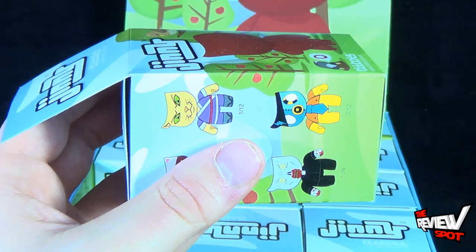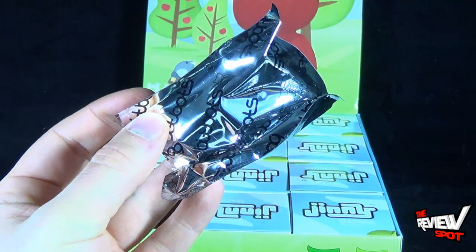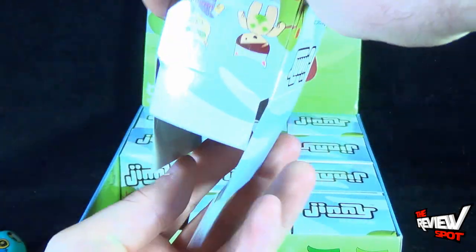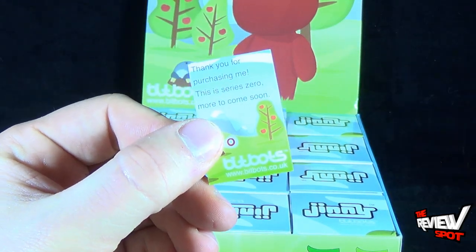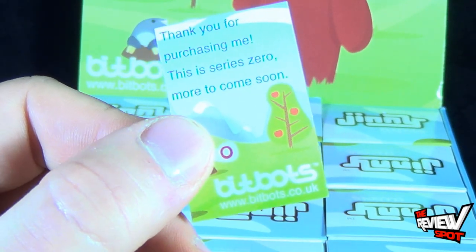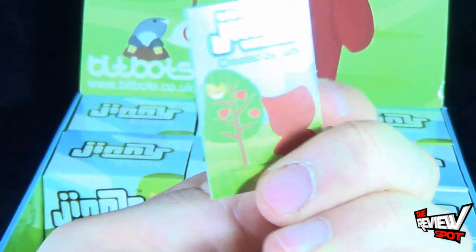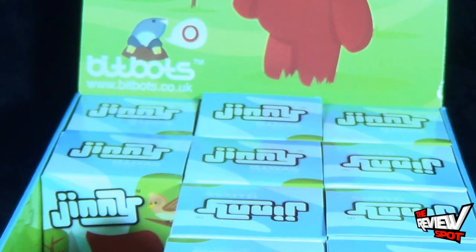Opening up the next box — there's something else inside. Let's dump this out for a second. It says 'Thank you for purchasing me. This is Series Zero, more to come soon.' That's from the folks over at Bitbots. Bitbots, created by Jats.